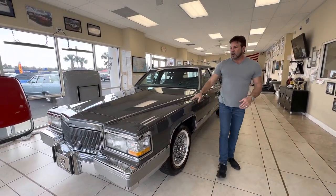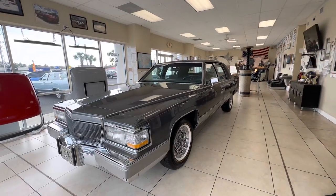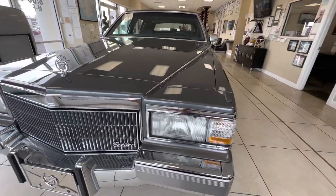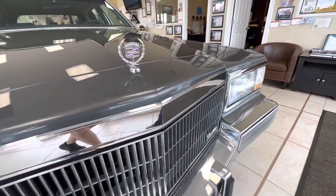Hey guys, Bill of Competition Cars. Today we're going to go over this 1991 Cadillac Brougham — it's got 22,000 original miles on it. Beautiful car, beautiful paint, very original. It's got the Cadillac wire wheels with the Vogues. I like that look on this car; it's a pretty appropriate look.